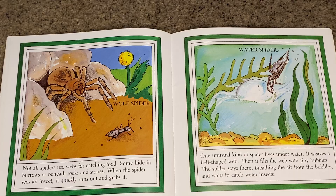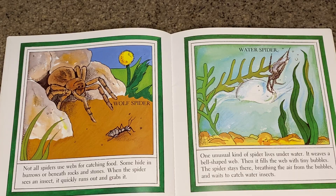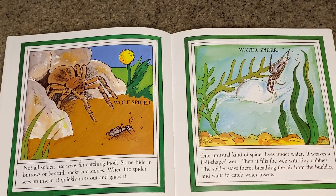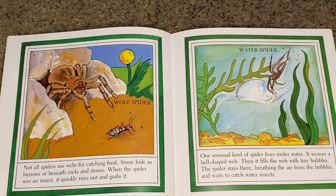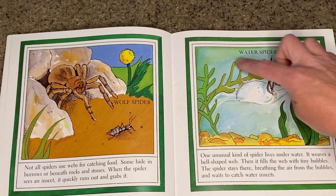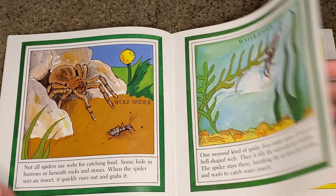One unusual kind of spider lives underwater. It weaves a bell-shaped web, then fills it with tiny bubbles. The spider stays there breathing the air from the bubbles and waits to catch water insects. This spider is called a water spider.